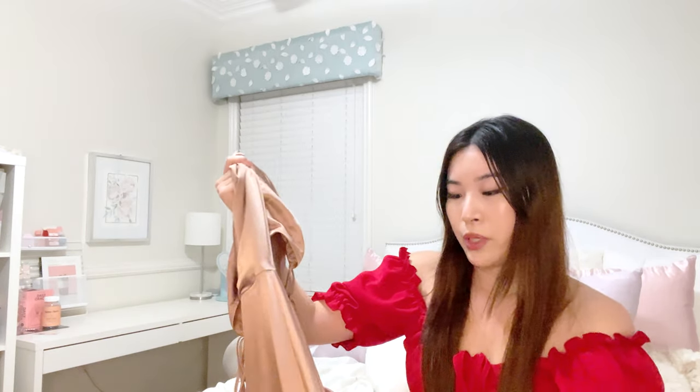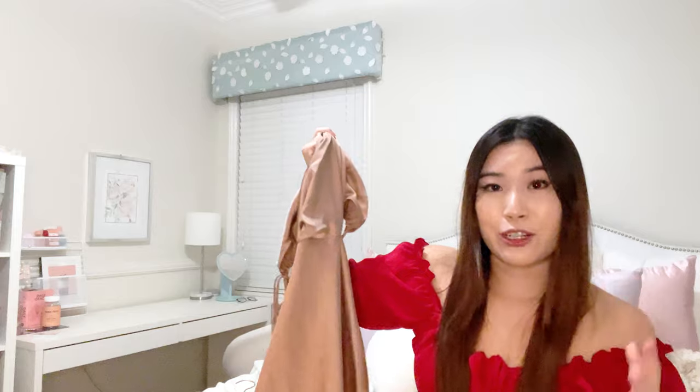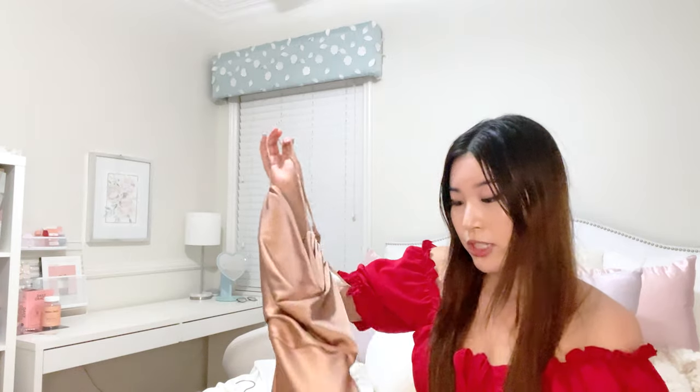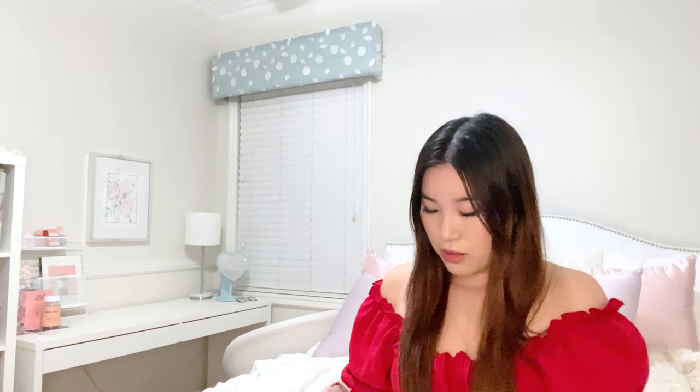For people with darker or really fair skin tones this dress would look really pretty. I got it on a random boutique website — I'll try to find it and leave it in the description. It's a no-name company so I was scared to buy from it, but the dress turned out surprisingly nice, so I'd definitely go for it. It's super cheap.